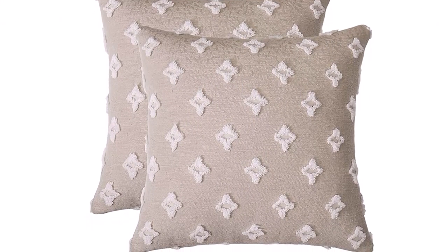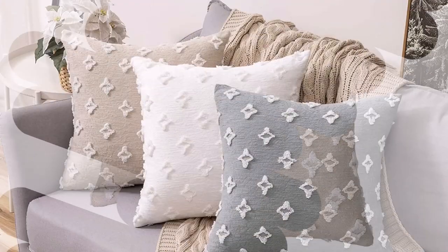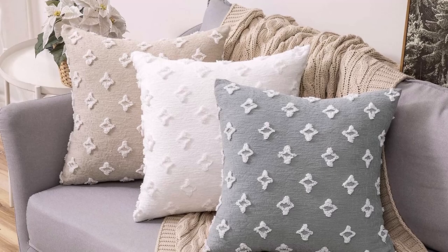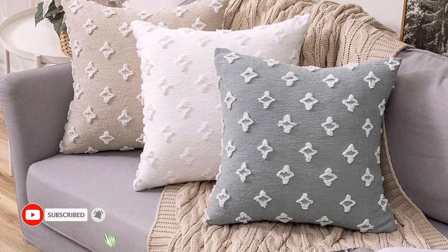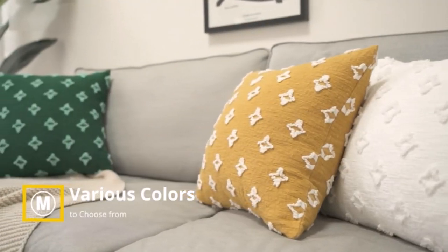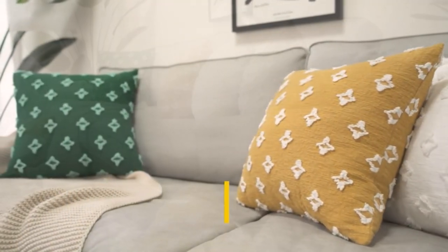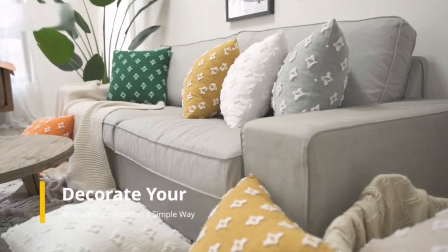Place it in the living room, bedroom, office, party, workshop, etc. with ease. It makes it simple to insert and remove the cushion inserts. Wash separately in a cold machine, gentle cycle only. Never bleach. Tumble dry after. It will appear brand new if you don't iron it.